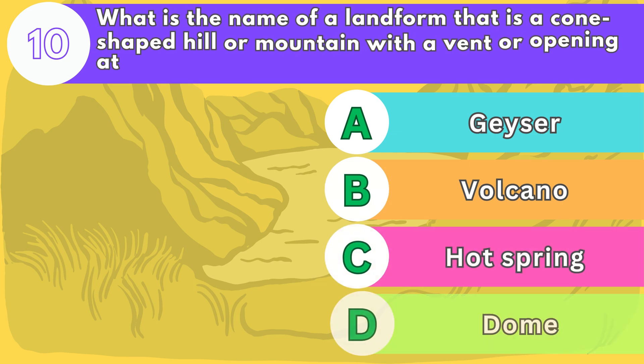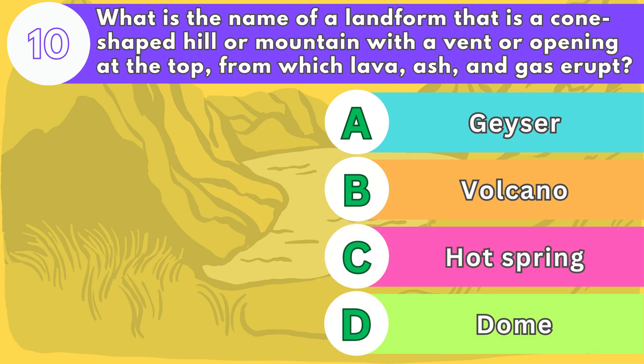Number ten. What is the name of a landform that is a cone-shaped hill or mountain with a vent or opening at the top, from which lava, ash, and gas erupt?